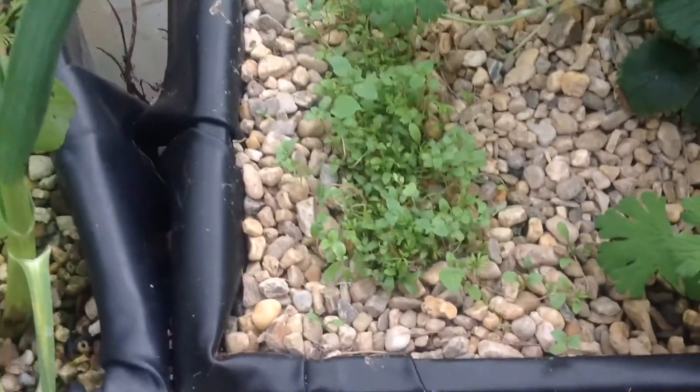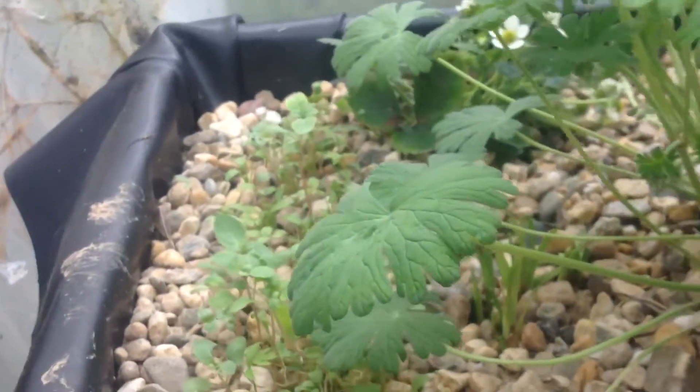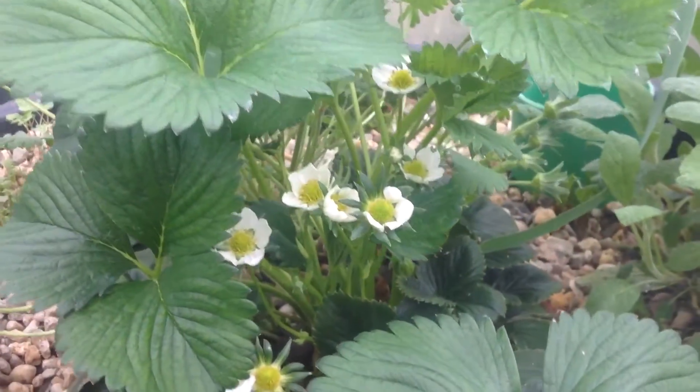And we have the other flowers here sprouting, developing into adult plants. So flowers for the hanging gardens. And we have the strawberry in flower with flowers and new strawberries, so maybe in two weeks we can have some nice sweet snacks.